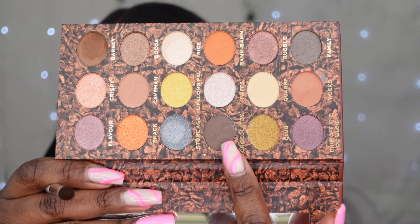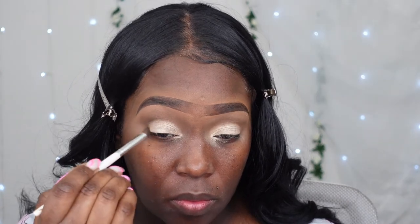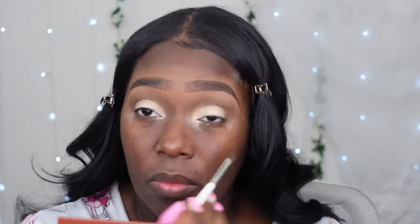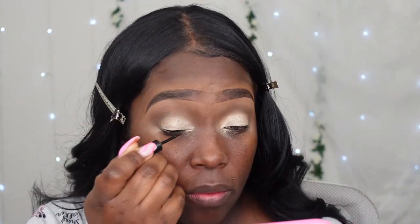Going back in with that palette, I'm going to take the deepest brown now and just intensify the outer part of my crease to give a little bit more definition. To be honest, it didn't really make a huge difference — the browns were pretty close in shade — but it made a tiny bit of a difference. So just applying that into the outer part.